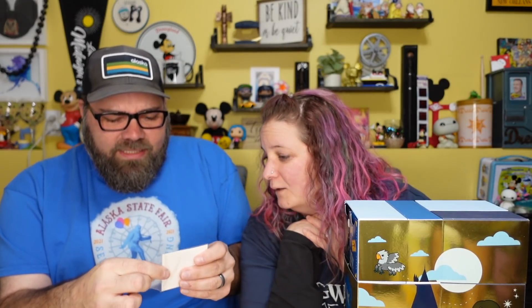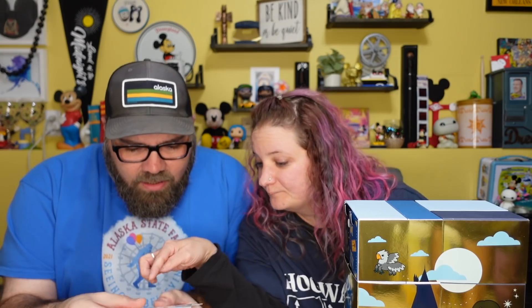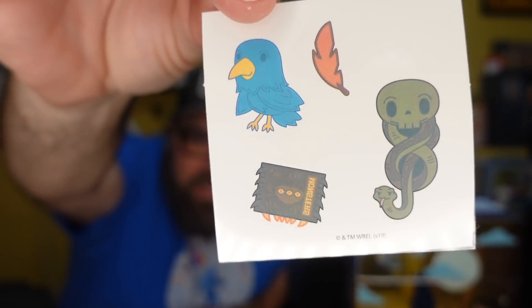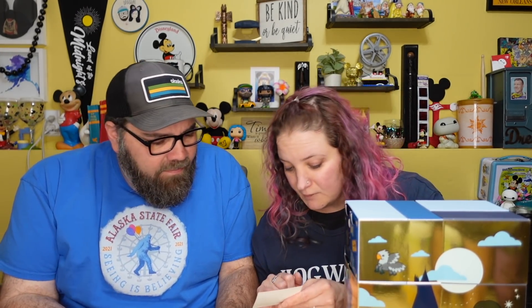They're like little stickers — oh, wait, what are these? That's the Dark Mark! And the Monster Book of Monsters, a feather, and a bluebird. They look tattoo-ish, don't they? Like the Monster Book is backwards — fresh ink! So these are temporary tattoos. That is box number one.